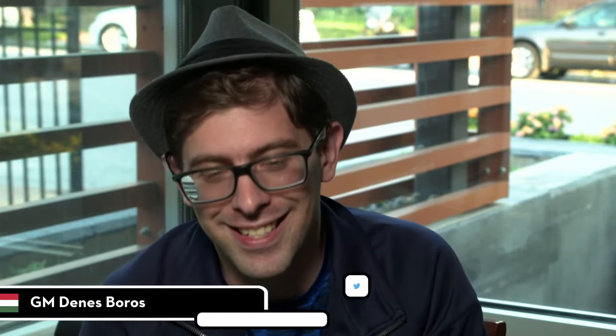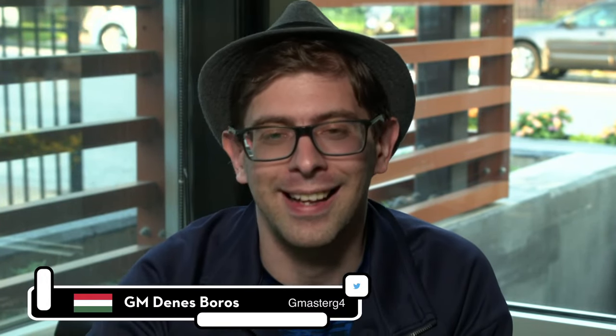Hello everyone. I'm Grandmaster Danej Brosh, and this is how to prepare like a pro. This time we are going to look at Carlsen's secret preparation. This is not the baby Carlsen most people talk about, and not the adult Carlsen either — this is in between. So this Magnus Carlsen actually worked with a legend.